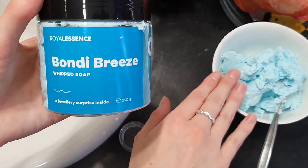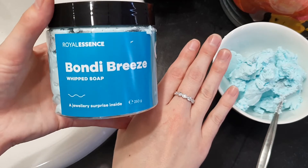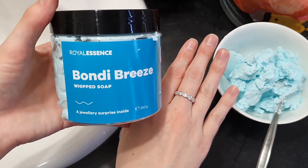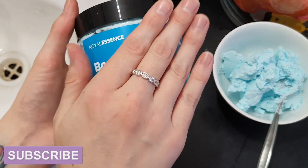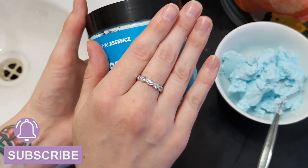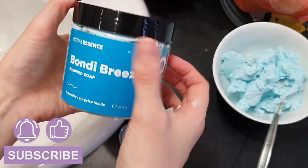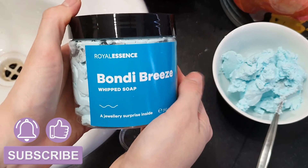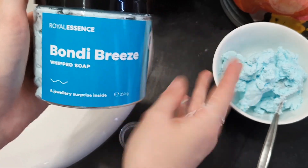Now don't worry about all of this, it will be going back into the container — I will not be wasting it. But anyway guys, if you'd like to see more ring reveals from Royal Essence products, remember to subscribe if you haven't already, and click that little bell icon to be notified every single time I upload a new video. If you enjoyed this video, click the like button and let me know in the comments what you'd like to see next. Thank you all so much for watching — bye guys!